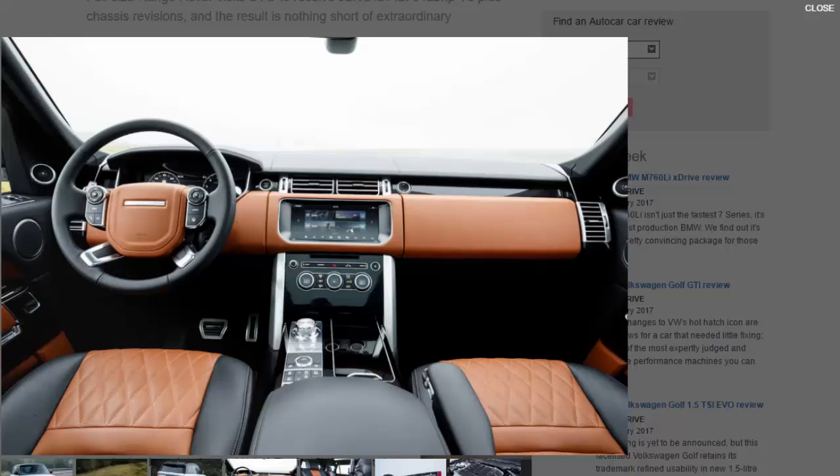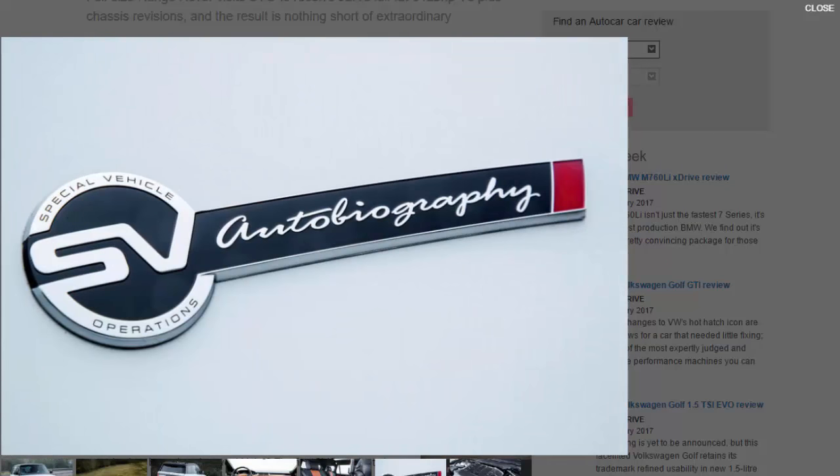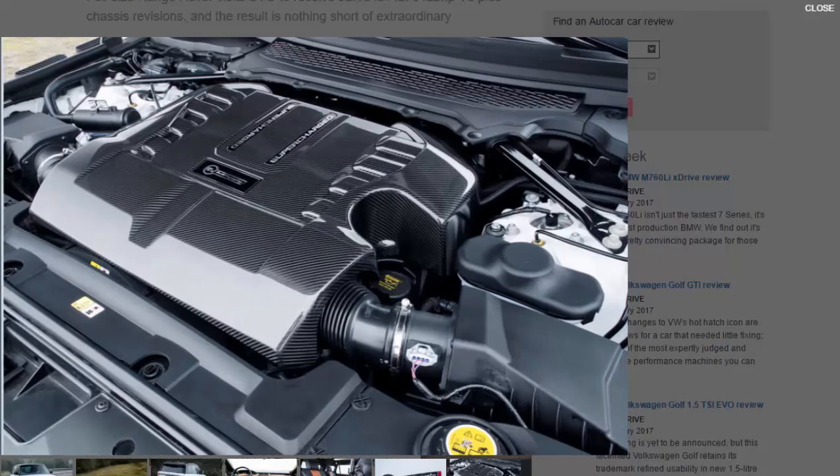At the rear, the biggest giveaways are a unique SV badge and an impressive set of four round exhaust tailpipes. Inside, the Dynamic gets diamond-quilted leather seats and special trim with a choice of four special colour pathways. SVO boss Mark Stanton says most Range Rover customers at this level usually go for bespoke equipment worth around £25,000, and SVO has a huge range of colour and trim choices to accommodate them.